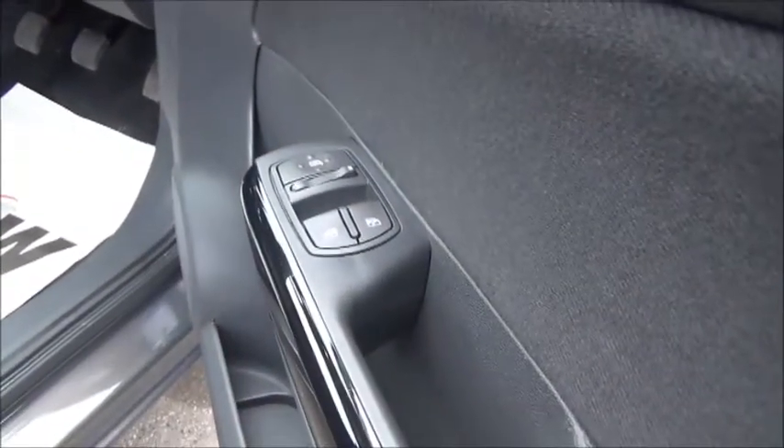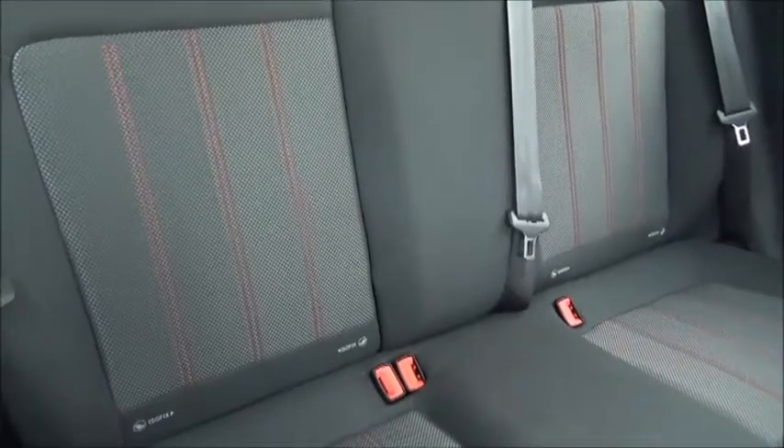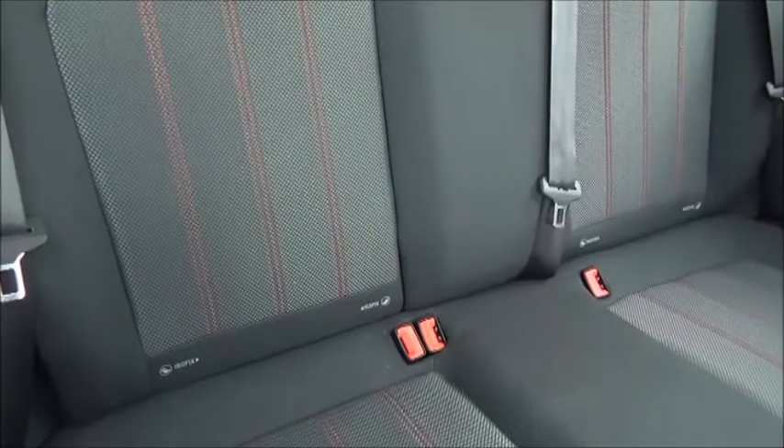Inside the car, in the driver's door card we have controls for both front electric windows and electric door mirror adjustment. In the rear there are three seats, all with three-point harness seat belts, and it also features the child-friendly ISOFIX seating system.